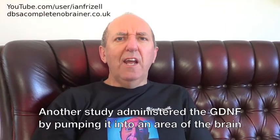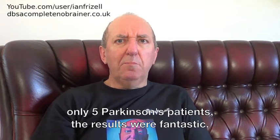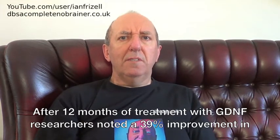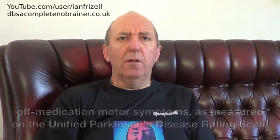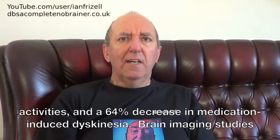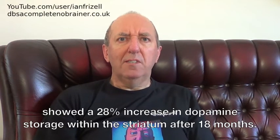Another study administered the GDNF by pumping it into an area of the brain called the striatum through implanted tubes. Although this was a very small trial involving only five Parkinson's patients, the results were fantastic. After 12 months of treatment with GDNF, researchers noted a 39% improvement in off-medication motor symptoms as measured on the Unified Parkinson's Disease Rating Scale, a 61% increase in the participants' perception of their abilities to go about daily activities, and a 64% decrease in medication-induced dyskinesia. Brain imaging studies showed a 28% increase in dopamine storage within the striatum after 18 months.